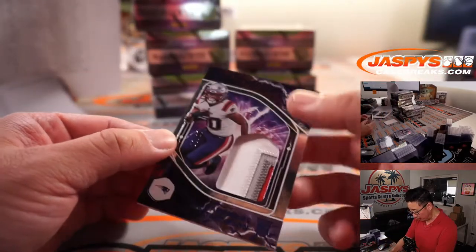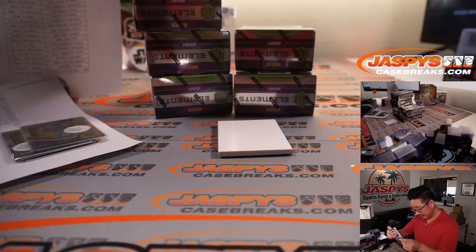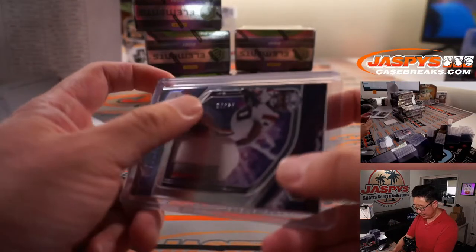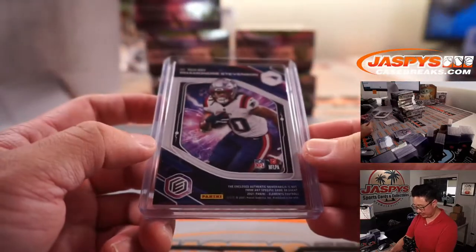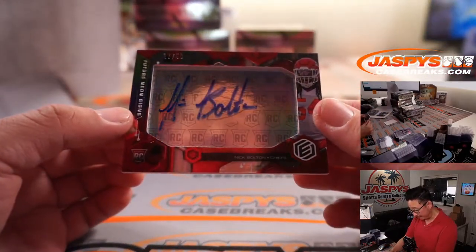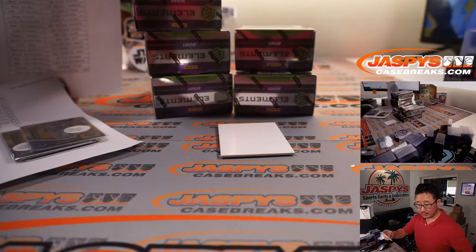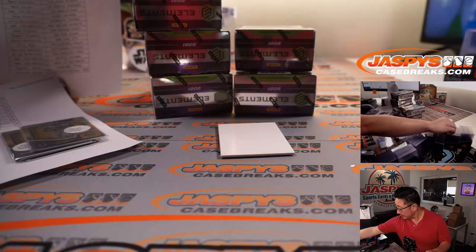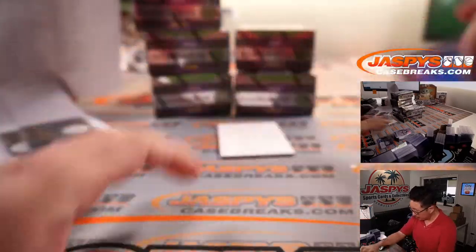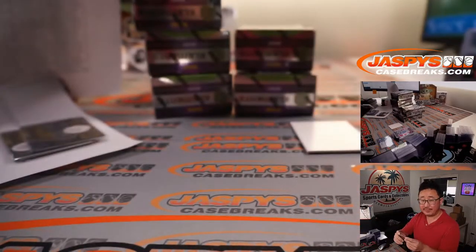We got 7 out of 27 supercharged three-color patch — that is Ramondre Stevenson, Pats. Patriots are a number block team, so that goes to Aaron, New England 7. We've got Nick Bolton for the Chiefs, 17 out of 50, future neon signs — Aaron with the Chiefs. And the on-plate autograph is Kyle Pitts — that's Phillip with the Falcons.